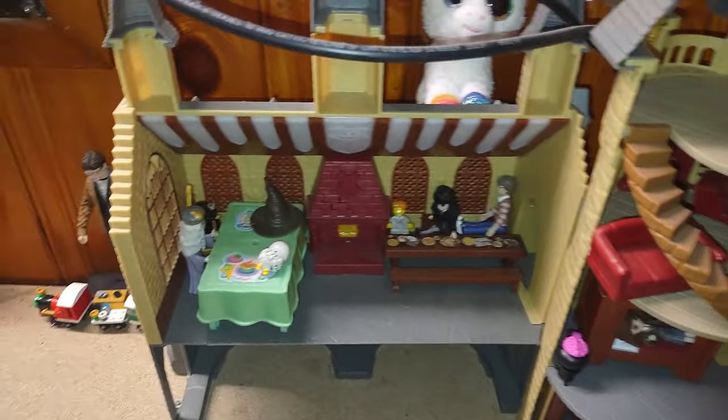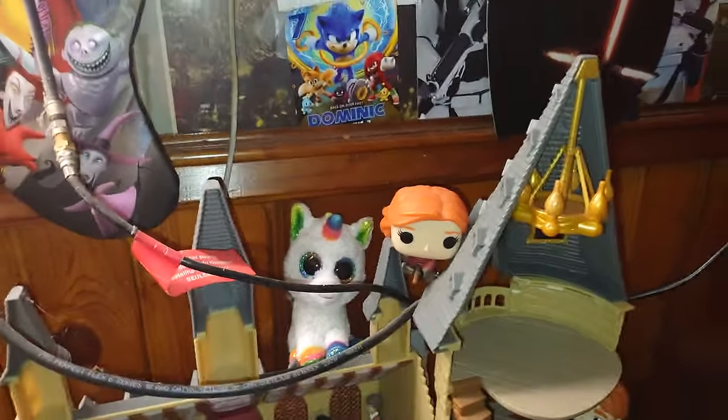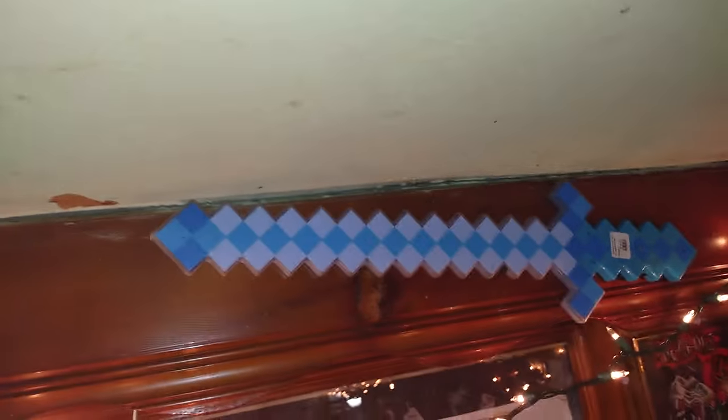Up here is my Wizarding World of Harry Potter collection — I love Harry Potter. Got a Nightmare Before Christmas stocking, I love that. And over here is my last bit of weapons.